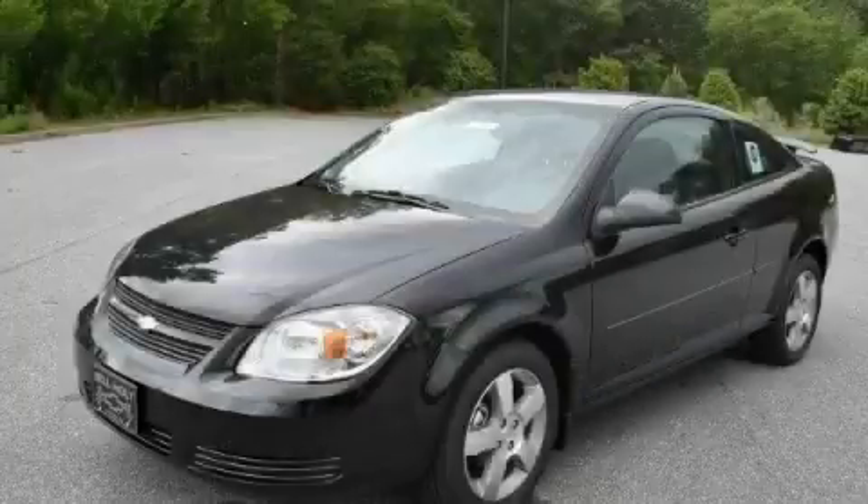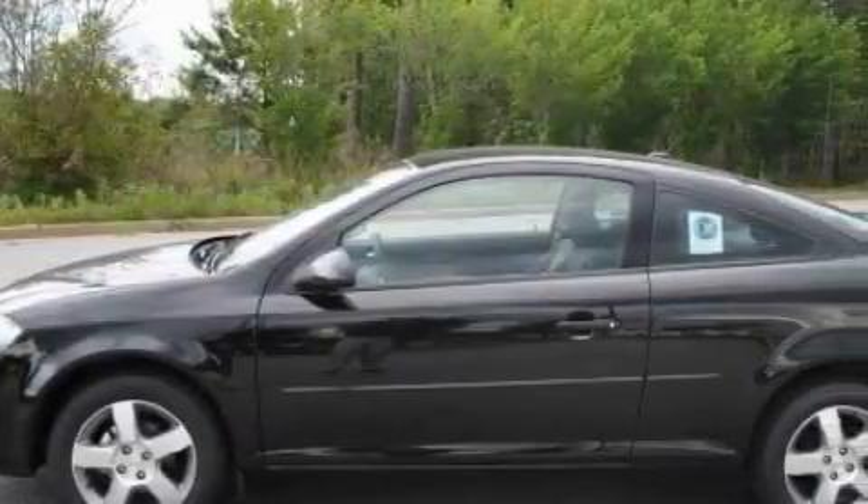This is a brand-new 2010 Chevrolet Cobalt. It features a 2.2-liter 4-cylinder engine and a 4-speed automatic transmission.